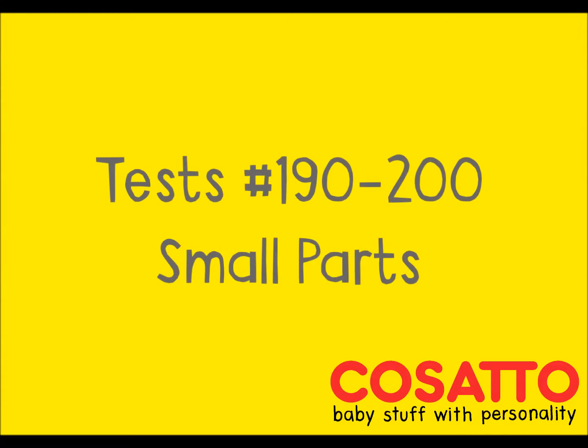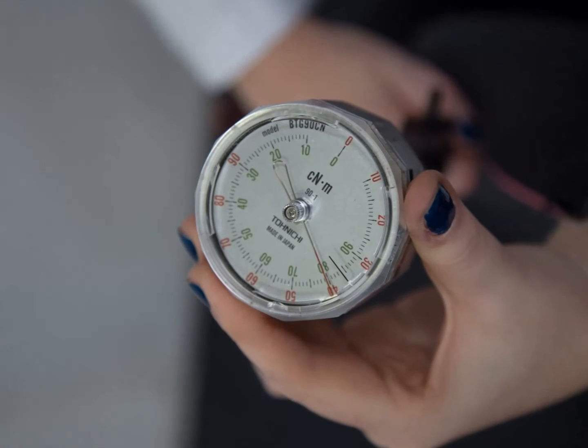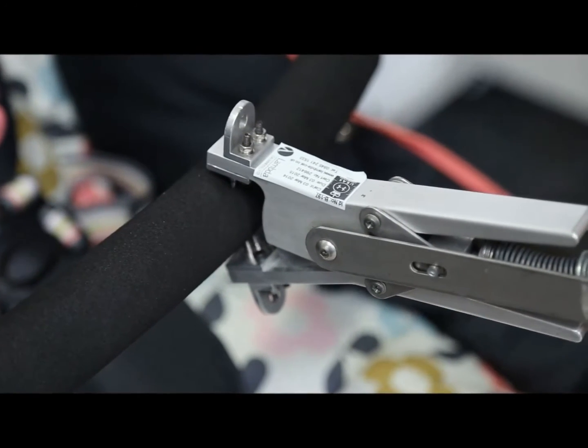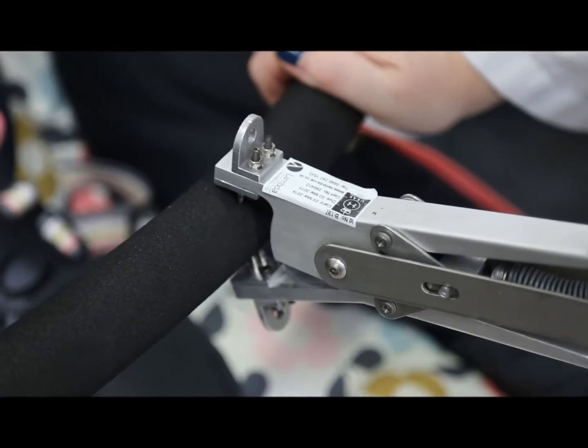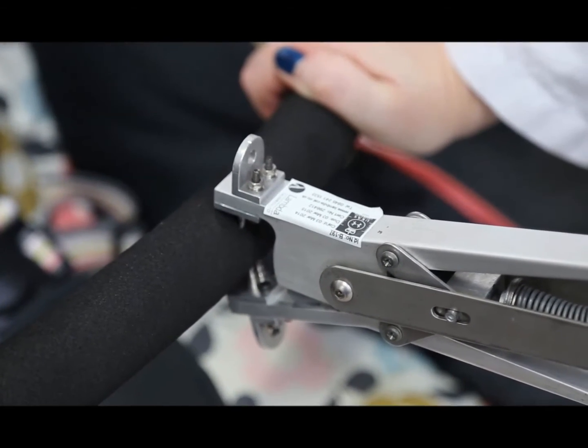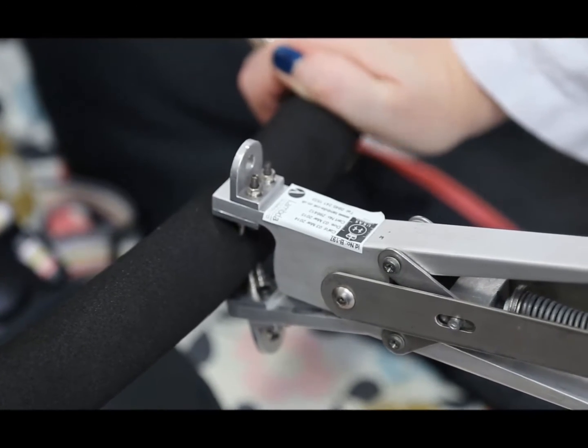Our products are tested with real-life families via user trials. This is real-life testing. The tiniest of details are obsessively tested too. We twist, pull and bite our way to ensuring nothing comes loose, even when subjected to the most inquisitive of little ones. This includes straining all small parts to a force of nine kilograms, giving both you and us peace of mind.